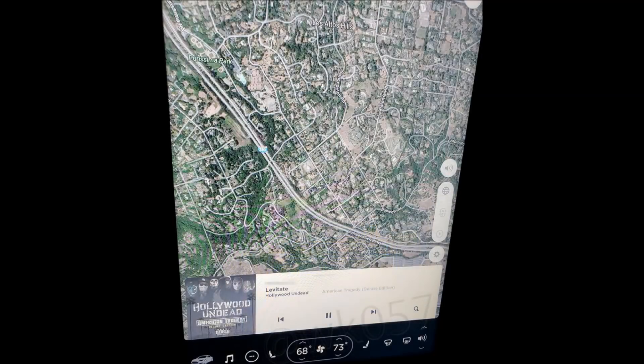Next we see the music player. Its user interface is very similar to the Model 3, and again it's laying over the maps or navigation.